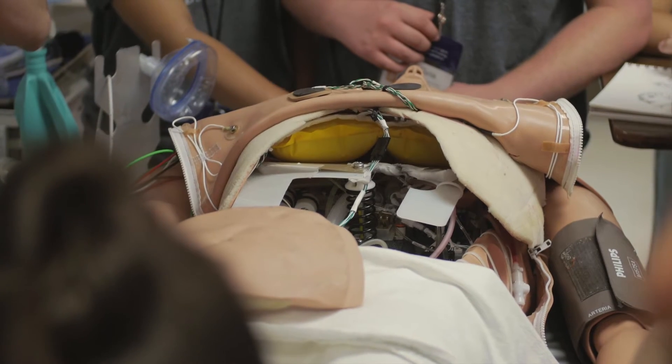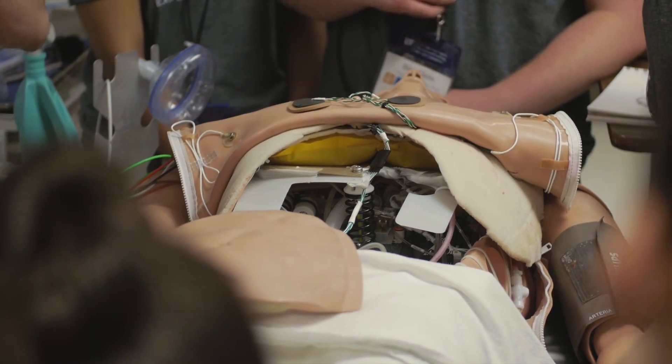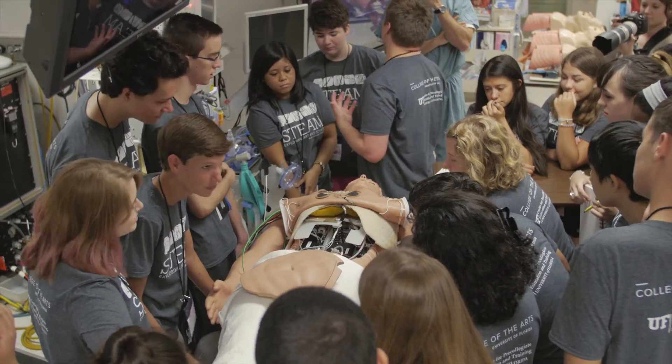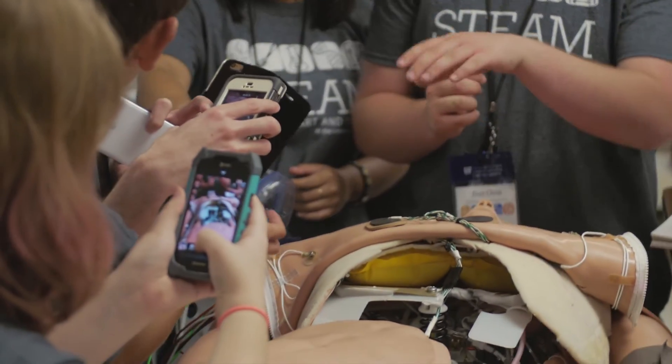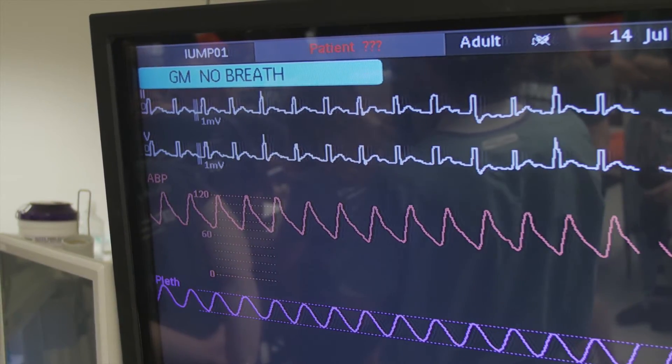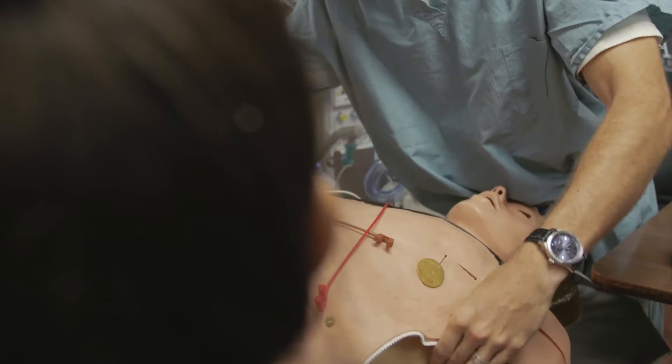I think I was one of the first ones in the room, and when I walked in I saw it and noticed that it was breathing and blinking. Everyone was like, 'Oh my god, it's breathing and blinking!' Everyone was really amazed because it's something we've never really seen before.